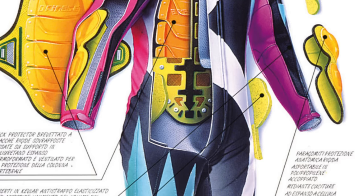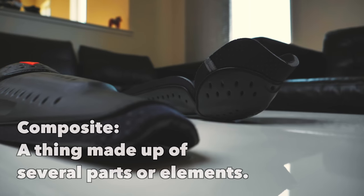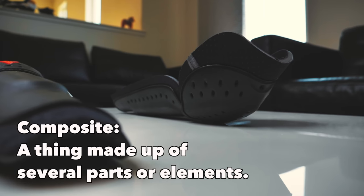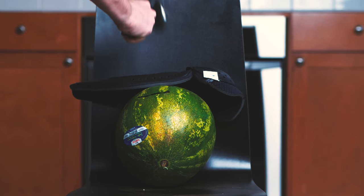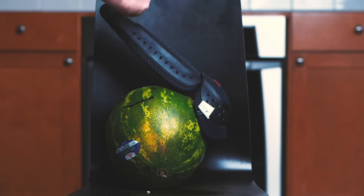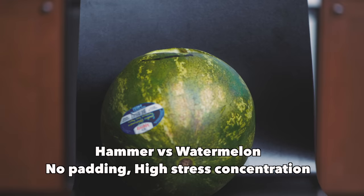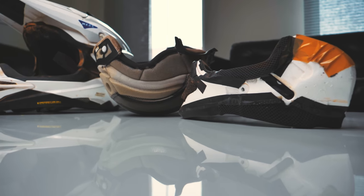Modern composite padding was introduced in racing suits in the late 1970s and early 1980s. They're called composite pads because they consist of a rigid outer shell backed by a soft base. The outer shell, usually made out of thermoplastics or fiber-reinforced composites, disperses the load from the impact over the area of the pad, which means there is less or no stress concentration or point load, and the softer base further cushions the shock.